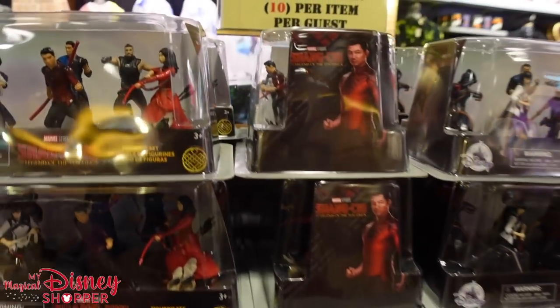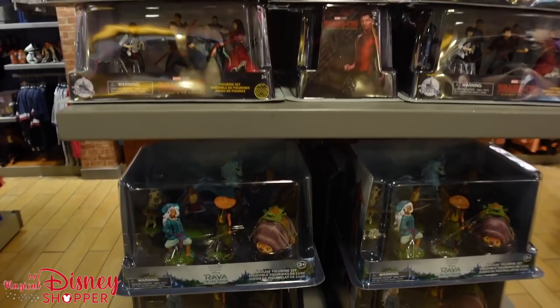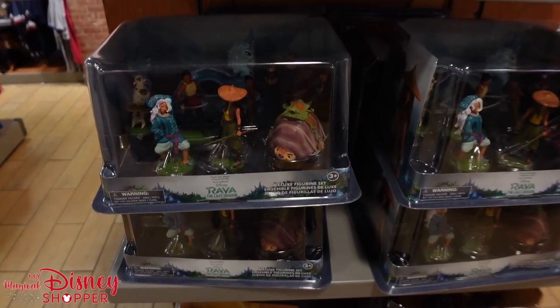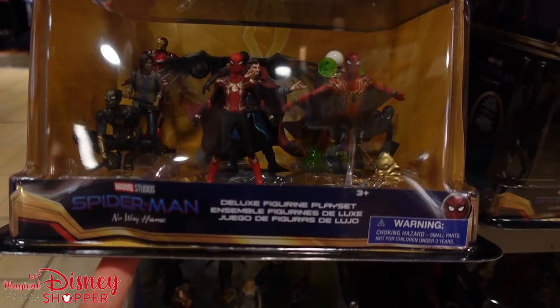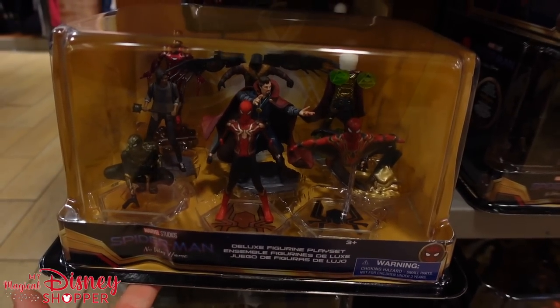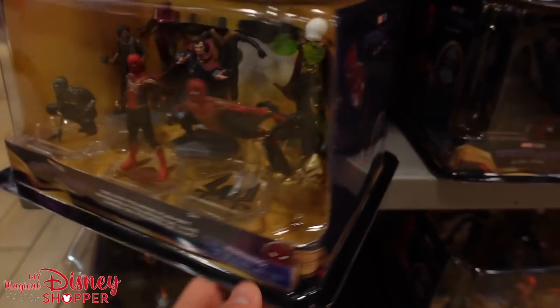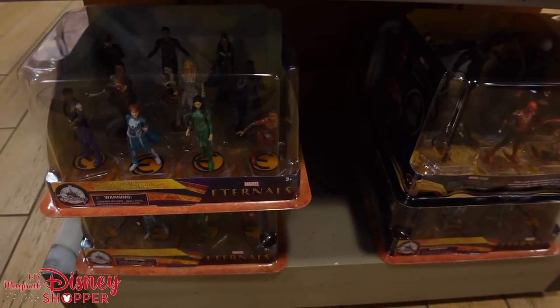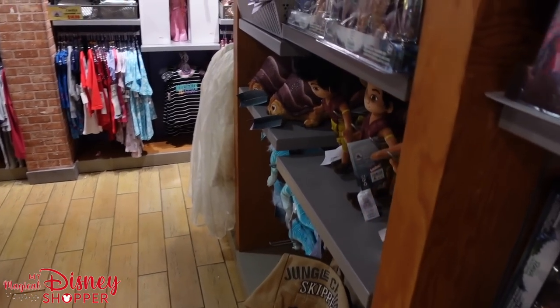They have a bunch of toys — they are limiting 10 per guest, so they do have that sign. They've got toys from Raya and the Last Dragon, Shang-Chi, and they even have Spider-Man No Way Home, including all of the various villains from the previous movies as well — Iron Man's in there. These are $12.99; they were $30 for these little action figures.